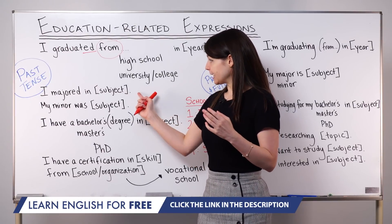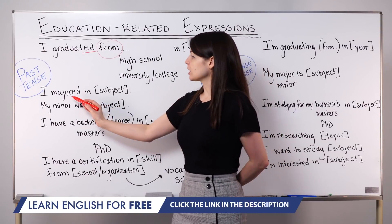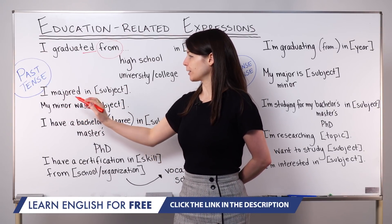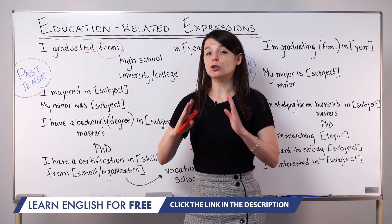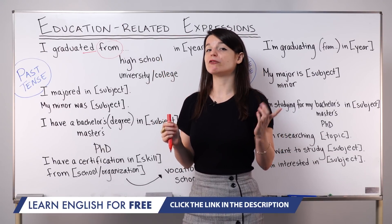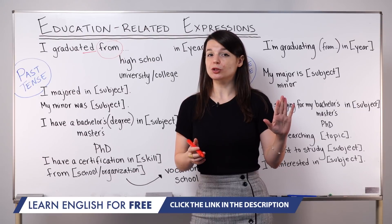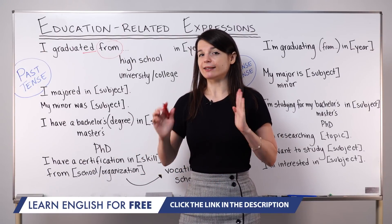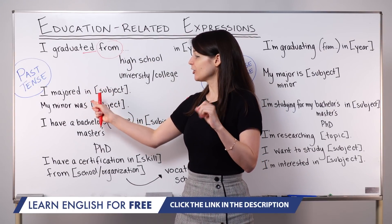When you want to explain your studies, you can use a couple of these patterns depending on what you'd like to emphasize. We have these two expressions: major and minor — I've used major as a verb here. To major in something is to make a subject your main focus of study. To minor in something is a secondary focus. We use major and minor to talk about university studies, not high school, because in high school we're learning general information and it's not so focused.